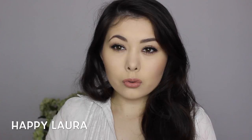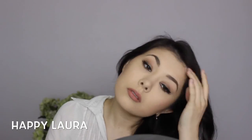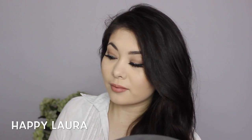And there you have it — this is the finished look. This is my interpretation of the Kylie Jenner makeup that she's been wearing a lot lately. If you recreate it, please tag me on Instagram so I can have a look at your recreations. Please don't forget to like and subscribe and I will see you next time. Bye!